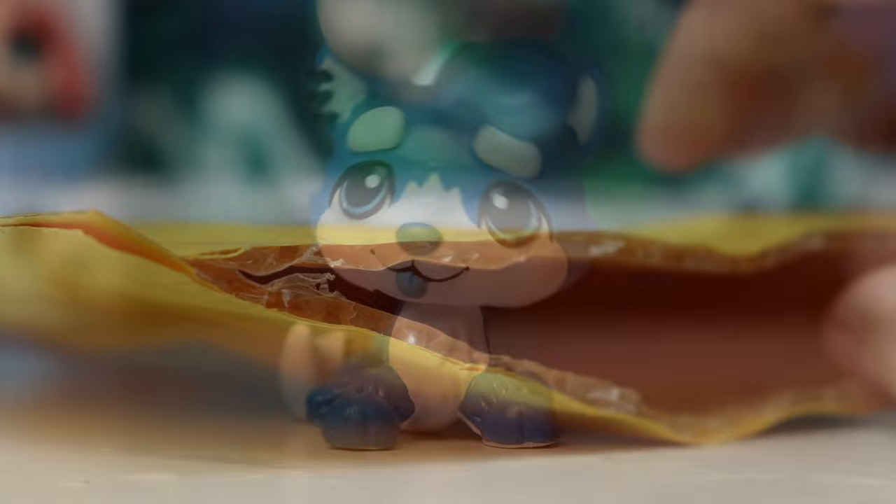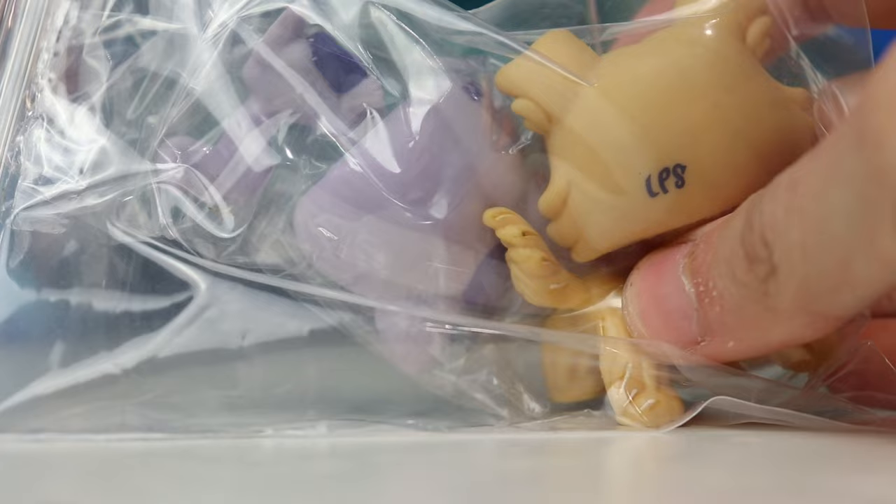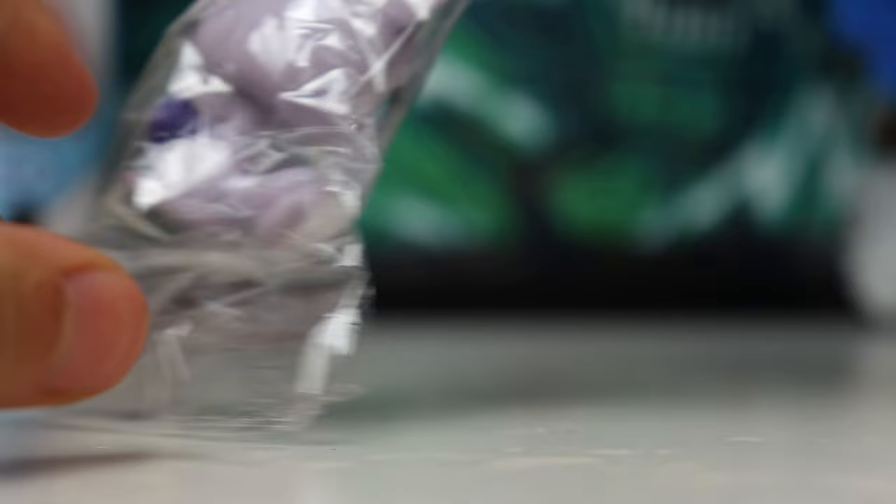Here is the package. Let's free them. So here are the two LPS that I purchased from eBay, both from the same seller. You're probably thinking that one of these is not a mystery pet because it looks quite familiar, and that's what I thought too at first. So this is the main LPS that I purchased.